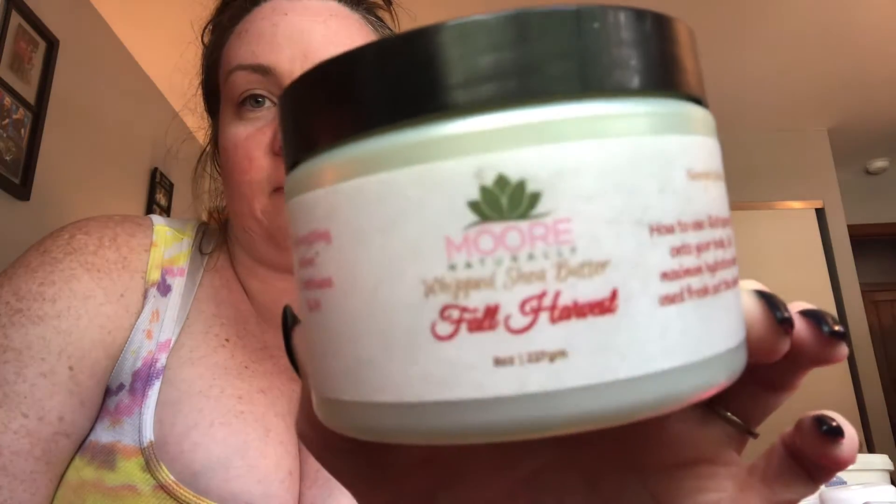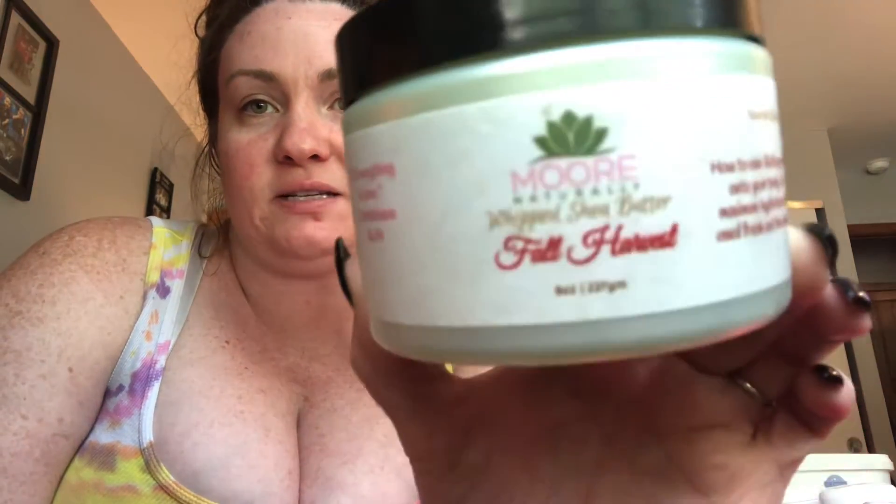Then I used this up. This is my go-to for my heat and my dry spots. This is a brand that my cousin sells — this is her brand, More Naturally. And I'm obsessed with this stuff as well. I really, really like thick body creams, if you guys can't tell.